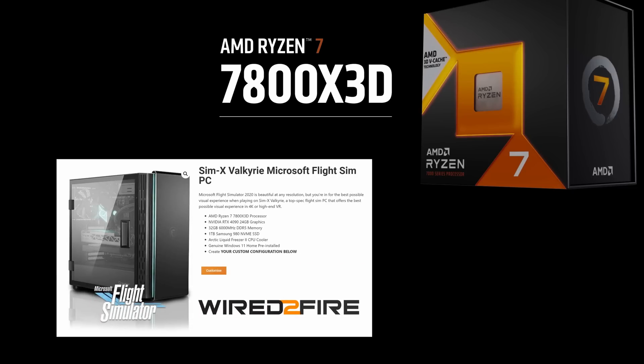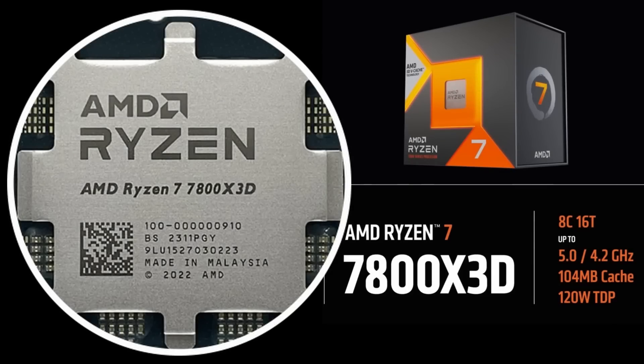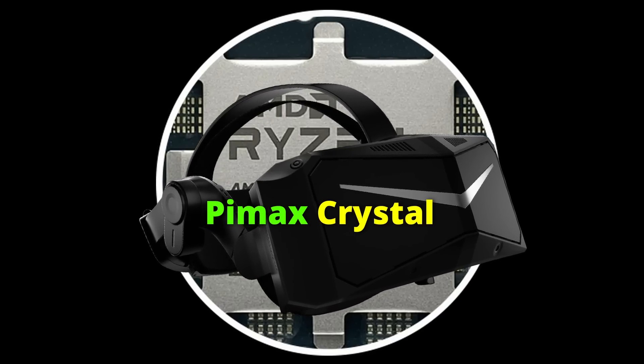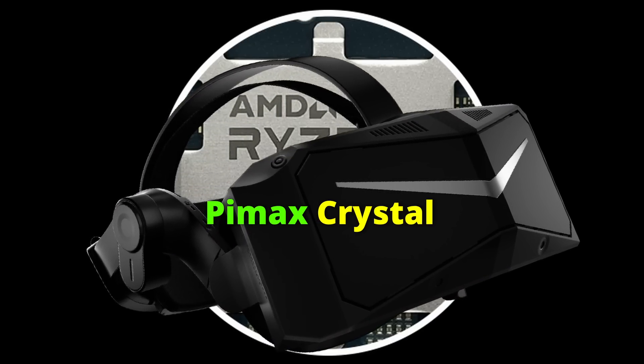I needed to test this myself. Wired to Fire have kindly loaned me a 7800 system, and what better way to test it than in virtual reality with a headset that has the highest resolution of any consumer-facing headset right now. In this video, I'm going to push both CPU and the headset to the max. Spoiler alert: the results really surprised me.